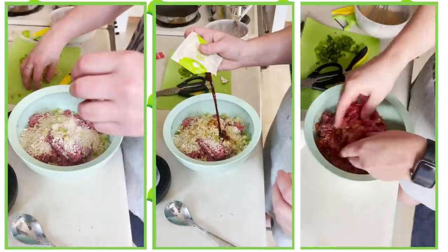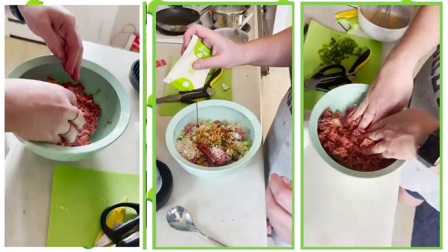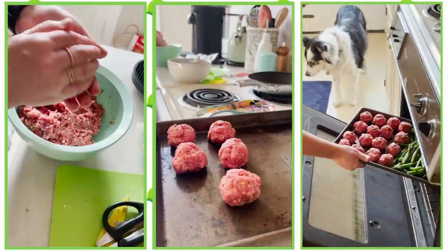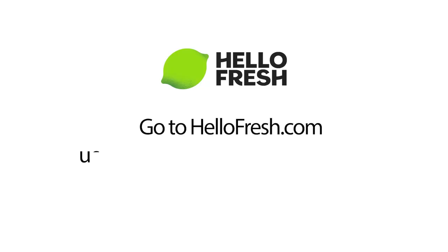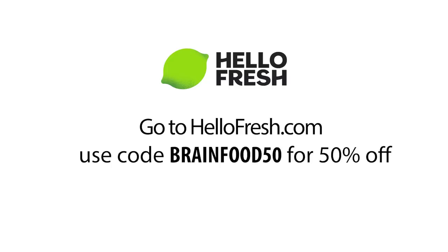HelloFresh's quick and easy meals — like their easy cleanup one-pan Santa Fe pork tacos or veggie-friendly sweet potato and pepper quesadillas — can be done in 15 minutes. Go to HelloFresh.com and use the code BRAINFOOD50 for 50% off your first box, plus free shipping.